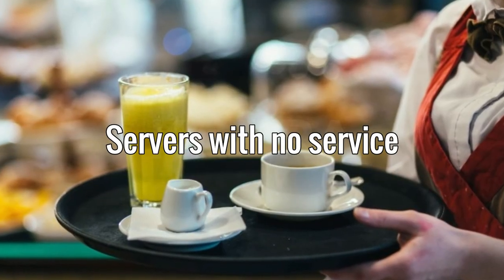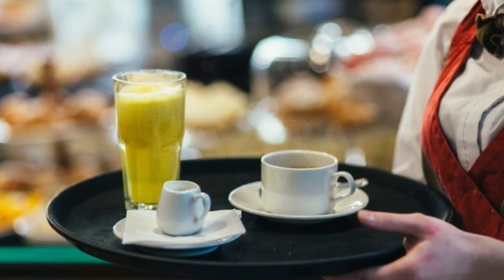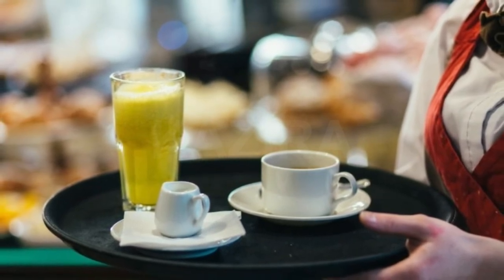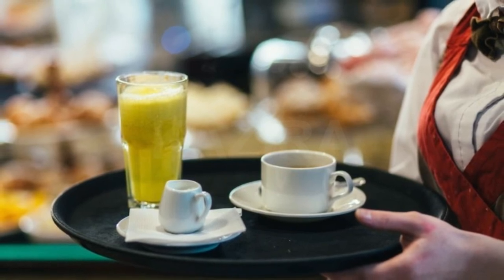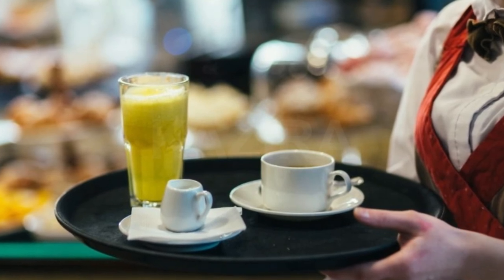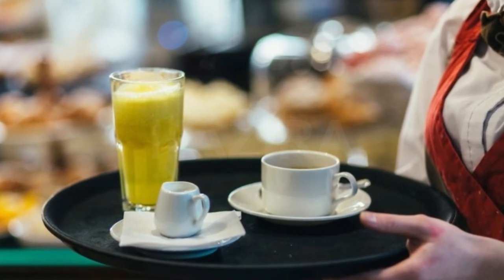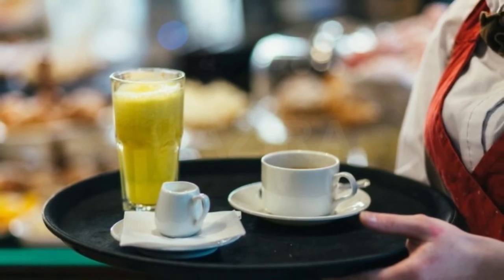Servers with no service. Unless the restaurant works double duty as both a buffet and full-service restaurant, servers don't have too many jobs: refill drinks, bring plates if they aren't at the bar, and clear dirty dishes. That's why it's super frustrating if you're at a buffet and need something but there's no server to be found. If you're sitting at a table with an empty glass for a long period of time, or you return to find all your dirty plates still there, that's a sign of a bad buffet.